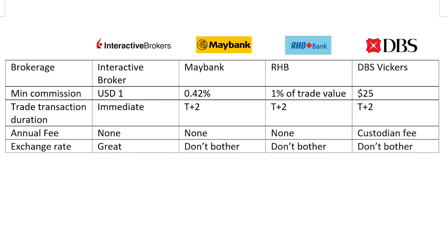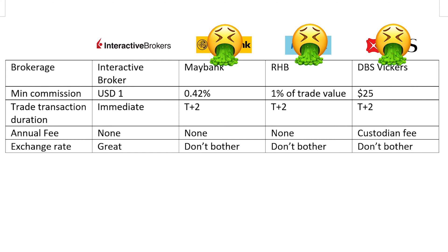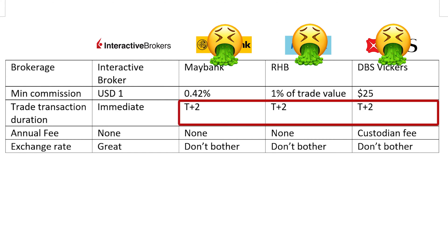Hello friends, David here. I'm sure many of you experience this - you want to buy US or overseas stock but you're not sure how to do it. You end up using Maybank, RHB Bank, or DBS. Not only are those expensive, not user-friendly, and they take forever for a trade transaction to complete. The charges can be expensive, and unless you like to burn money, don't do that.